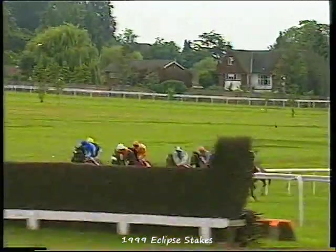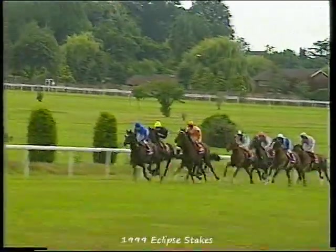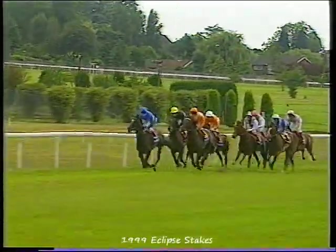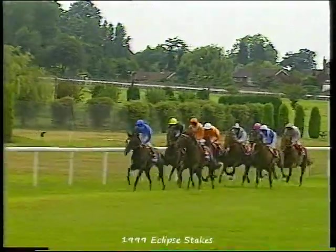And it's Czar who just has the edge. Running Stag holding a good position. Insatiable 3rd, Compton Admiral running 4th. And then we've got Croco Rouge and Fantastic Light and Chester House, and Lear Spear is 8th of 8 as they spin through the first quarter mile.